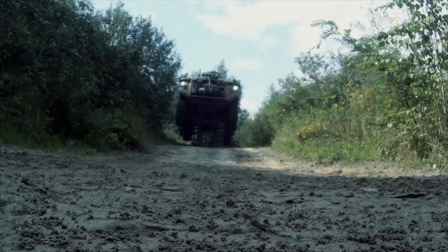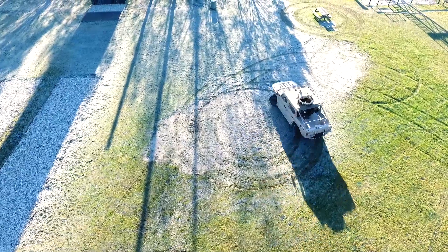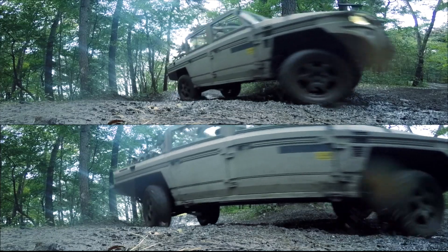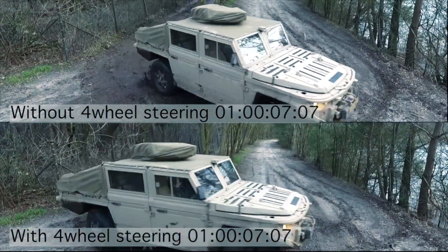It's a vehicle with high off-road capabilities and really good handling in off-road situations. The special features of the vehicle are that we have four-wheel steering, so our rear axle can make the same angle as our front axle. We have really good maneuverability in the field.